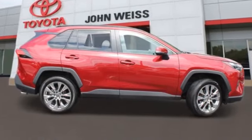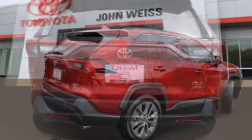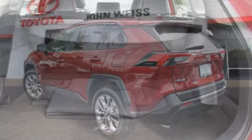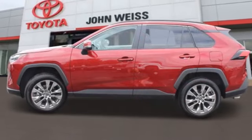Looking for the right vehicle? Check out the 2022 RAV4. The RAV4 is one of the most fuel-efficient SUVs in its class. Versatile and efficient, the RAV4 mixes the comfort and drivability of a sedan with the benefits of an SUV.